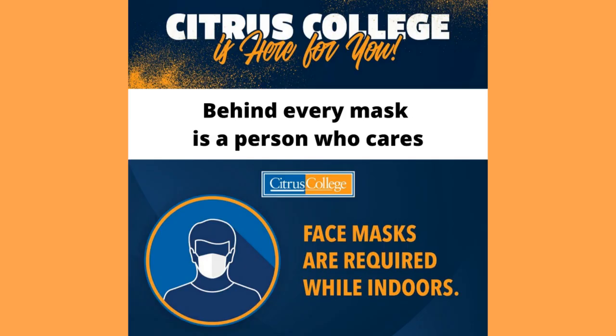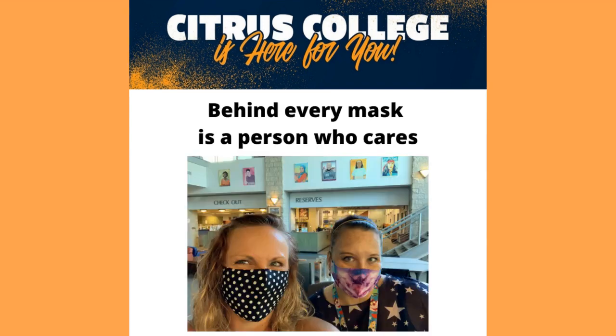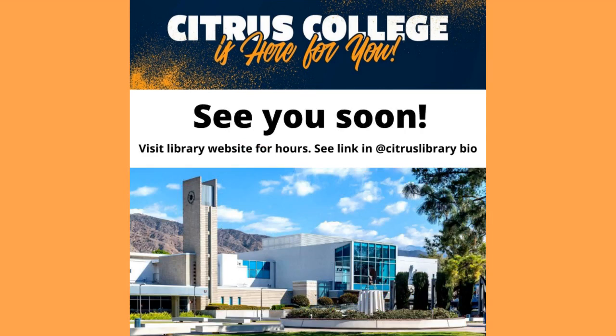Remember, face masks are required while indoors on the Citrus College campus. And behind every mask is a person who cares, especially your two librarians. We hope to see you soon. Please visit the library website for hours and see the link in the Citrus Library bio on Instagram.